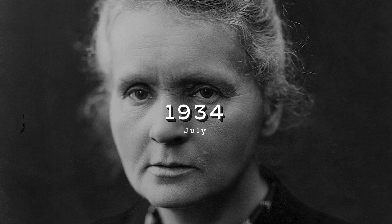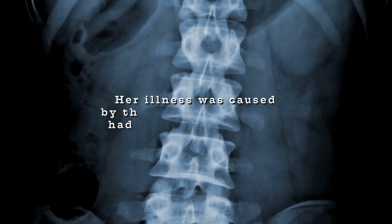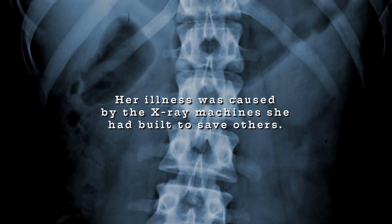It proved fatal. Marie Curie, aged 66, died in July 1934. Years later, in 1995, her body was exhumed and tested. No traces of ingested radium were found, which likely confirms what she believed — her illness was caused by the very x-ray machines she had built to save others.